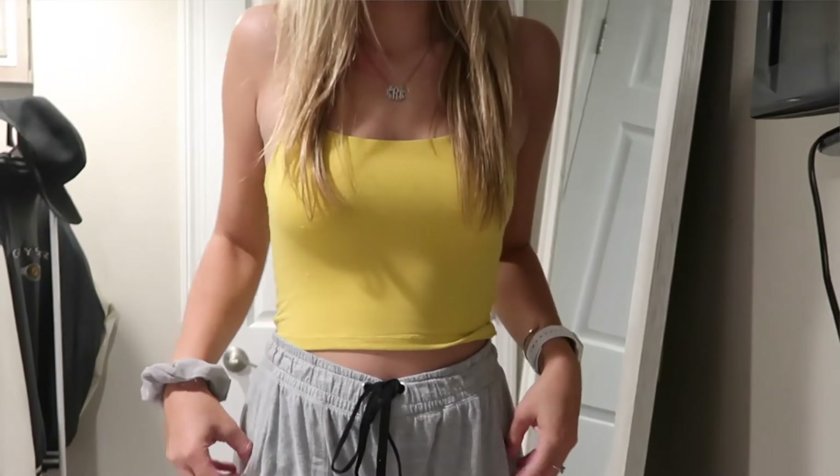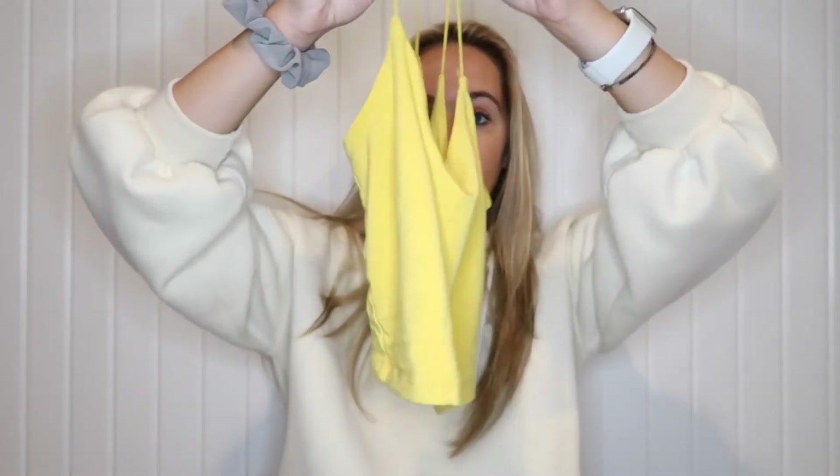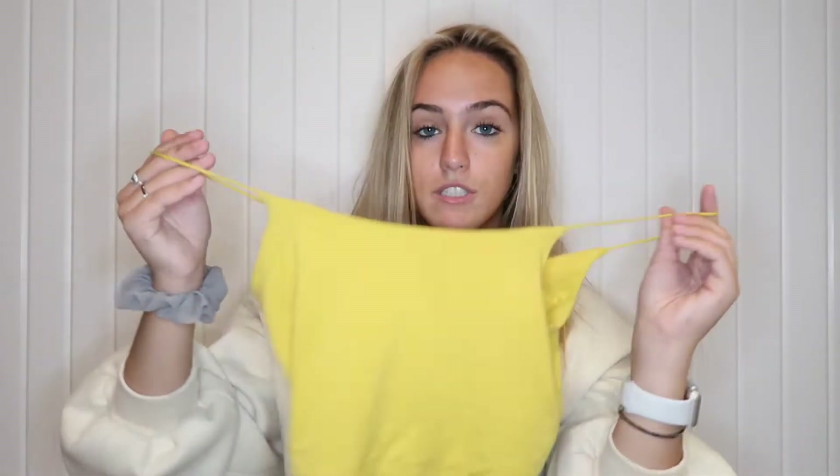I also went to Aritzia — I hear everyone talking about it so I finally checked it out. I just got one thing: this simple yellow cami top from the Wilfred Free brand. I love the color yellow, I think it looks great on anyone. It hits right at the middle of the stomach. I definitely want to go back and see if there are more styles.